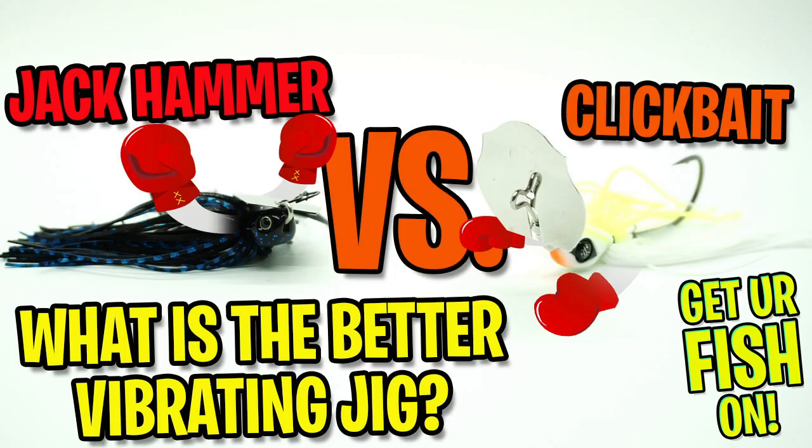I want to see a clean fight — no copying of intellectual property. Guard yourselves at all times, and may the best bait win.